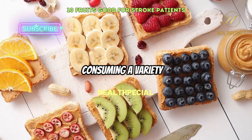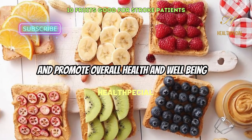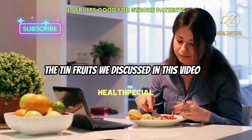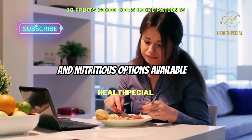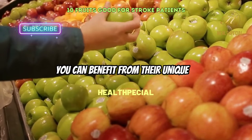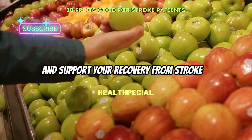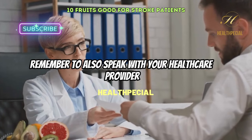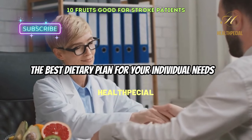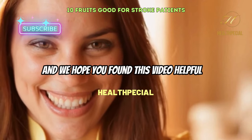In conclusion, consuming a variety of fruits can be a great way to support stroke recovery and promote overall health and well-being. The 10 fruits we discussed in this video are just a few examples of the many delicious and nutritious options available. By incorporating these fruits into your diet, you can benefit from their unique health-promoting properties and support your recovery from stroke. Remember to also speak with your healthcare provider or a registered dietitian to determine the best dietary plan for your individual needs. Thank you for watching and we hope you found this video helpful.